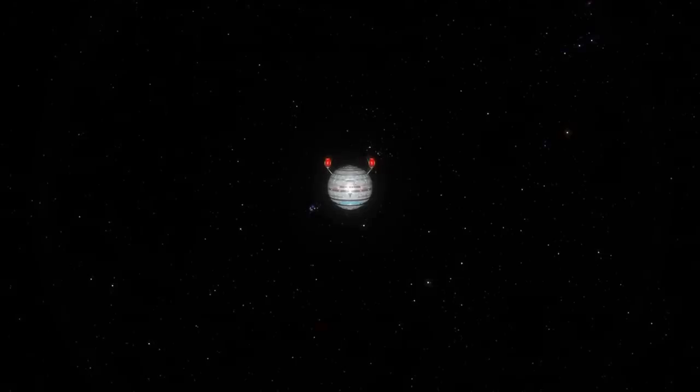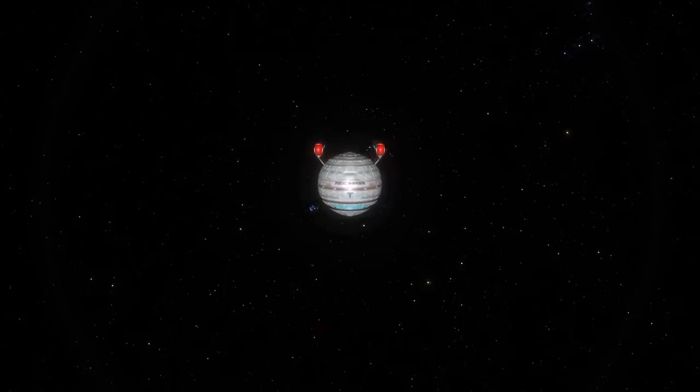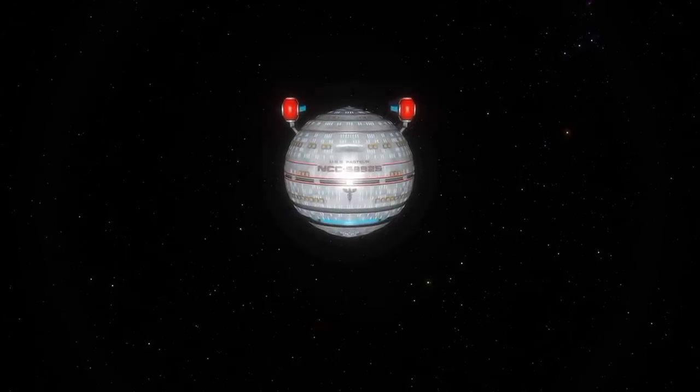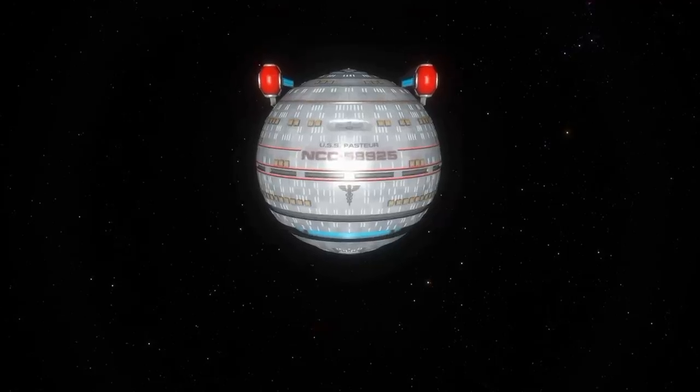A complete departure from the usual Starship designs by Starfleet Command, the Olympic class would come into its own as one of the leading medical type Starships in the Alpha and Beta Quadrants. But what do we know about this unusual class? Well today, we'll find out.